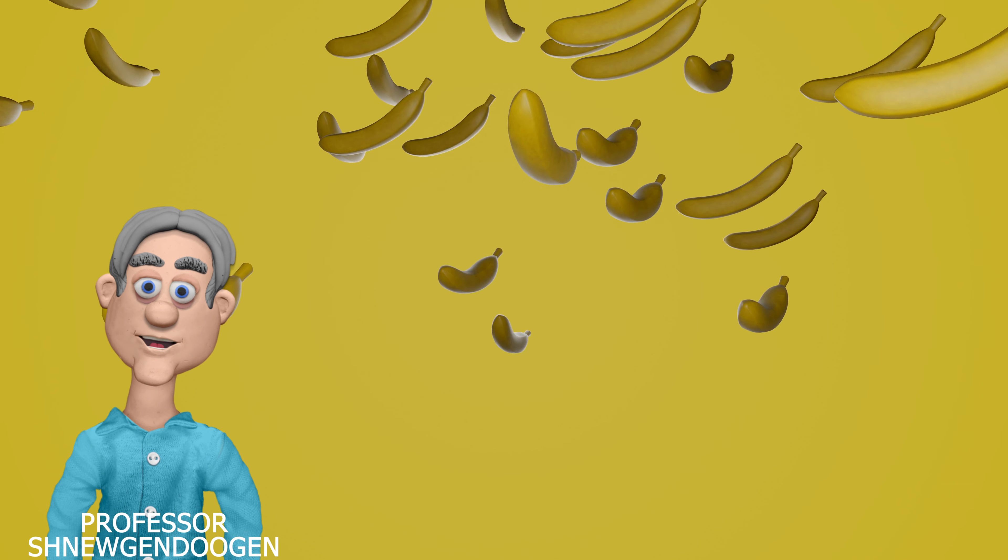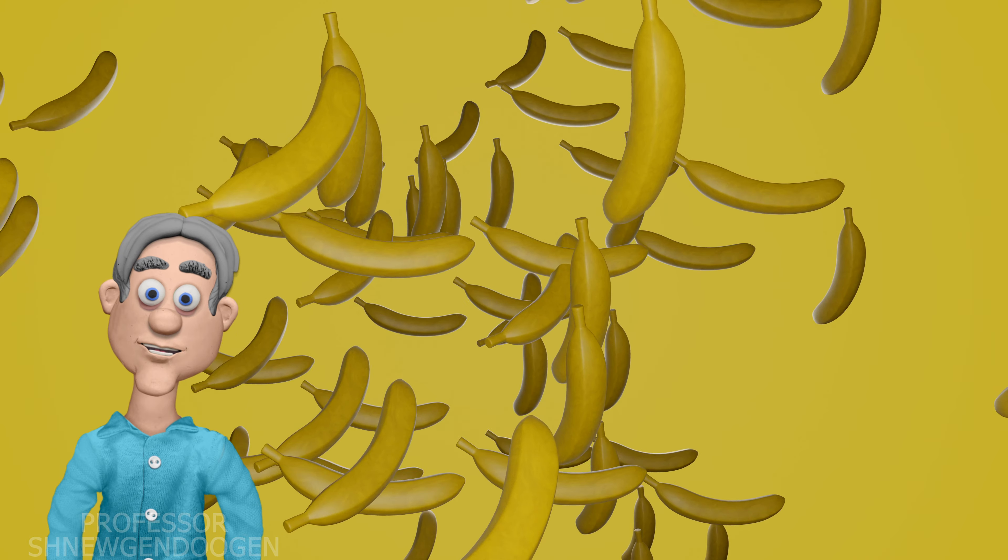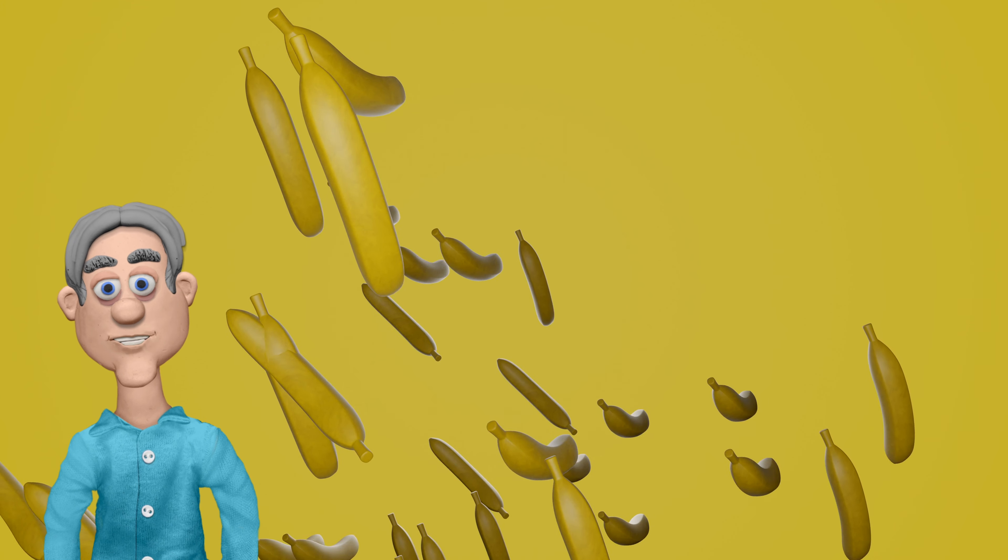Professor Schnoogendugan here, and today's episode is going to be bananas over radioactivity. So buckle up for a potassium-packed ride.